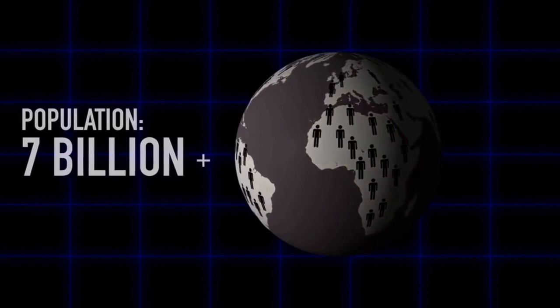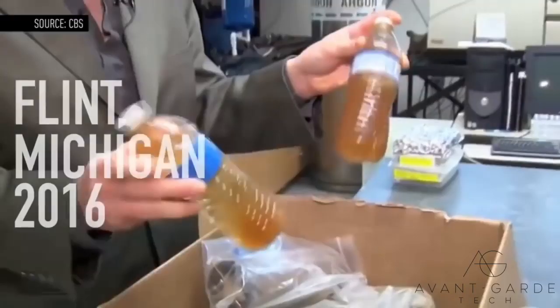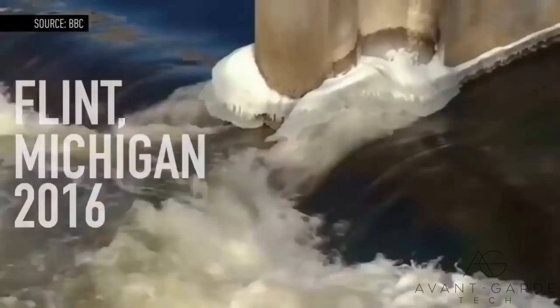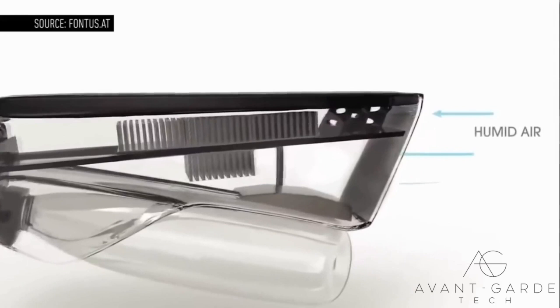Freshwater is something we constantly take for granted. Of the over 7 billion people on Earth, 783 million don't have access to clean water. Even in the United States, areas like Flint, Michigan are struggling with water contamination. It's hoped that designs like the Fontas can, in some small way, help to combat these statistics.